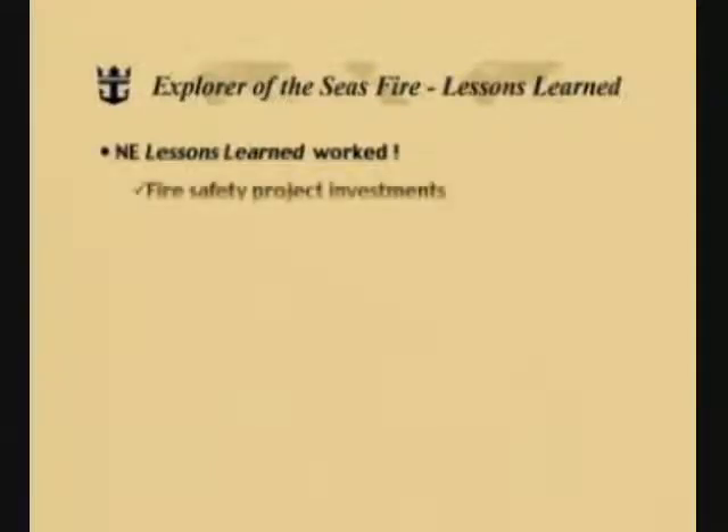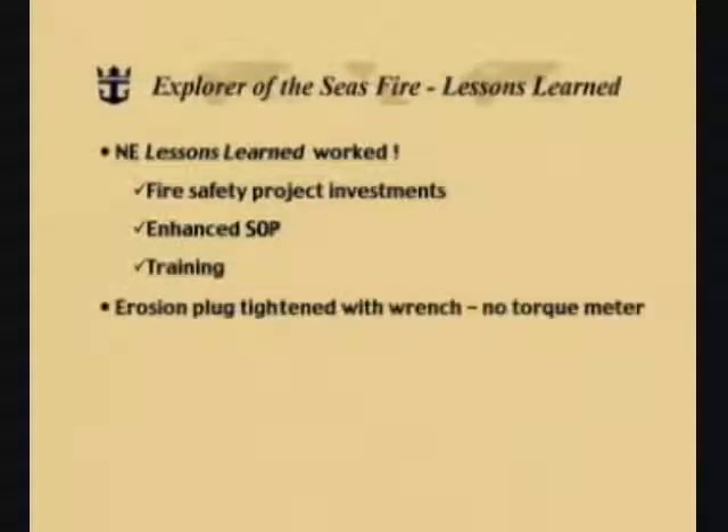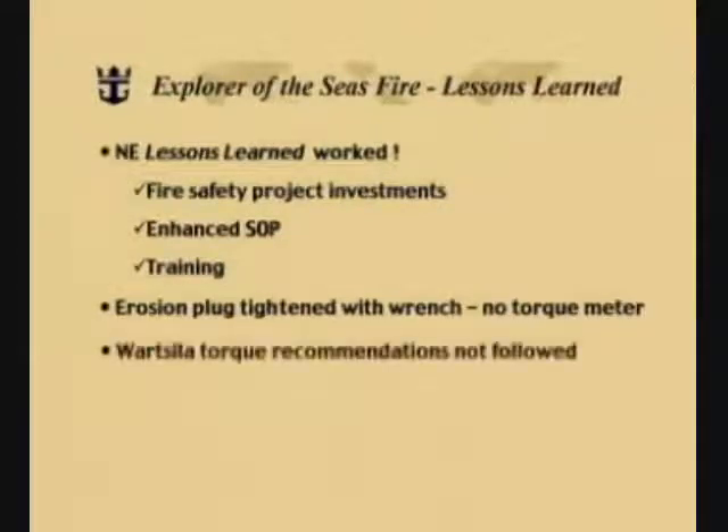Even though almost everything apparently went well with the Explorer of the Seas fire, there are still some lessons learned. The first lesson learned was that the lessons learned from the Nordic Empress worked. The fire safety project investments paid off, the enhanced standard operating procedures paid off, and the training for the duty engineers clearly paid off. However, there were a couple of things we could still improve on. We found out that the erosion plug was tightened with a wrench and no torque meter was used. A Wärtsilä torque recommendation for tightening of the erosion plug was not followed.